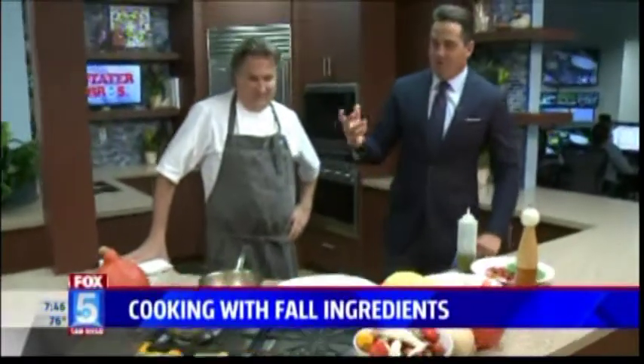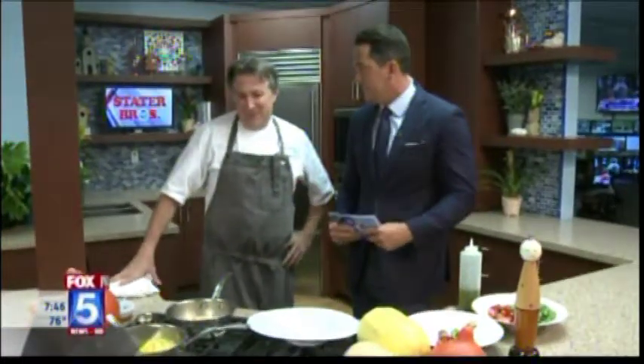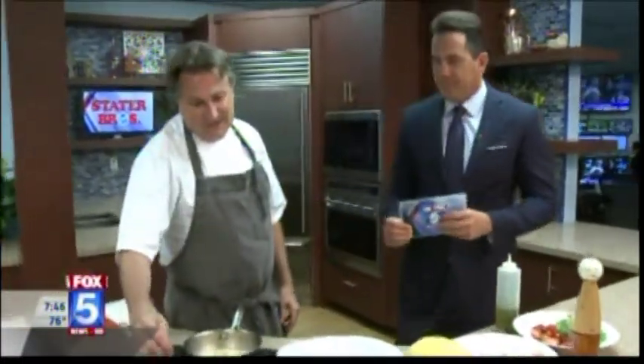Good morning to you. How are you? I'm doing great. We're cooking with spaghetti squash this morning. I looked at you a minute ago and said that looks fairly simple to me — is it? Well, we were just talking about it, and actually it truly is very simple.